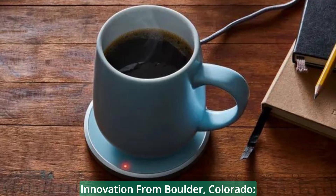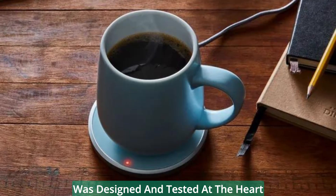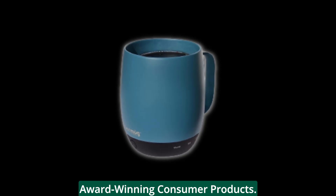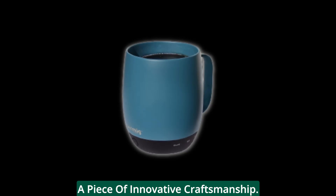Here's something special: the Next Mug was designed and tested at the heart of innovation — Boulder, Colorado. It's the result of a team with decades of experience in creating award-winning consumer products. When you hold this mug, you're holding a piece of innovative craftsmanship.